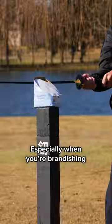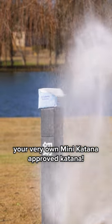But it does look cool too, especially when you're brandishing your very own mini-katana-approved katana.